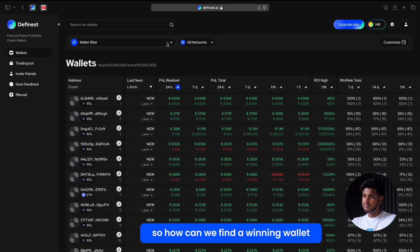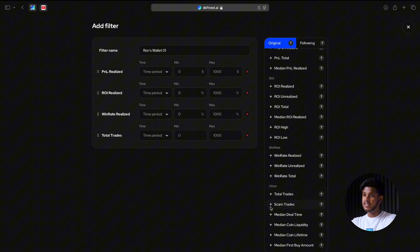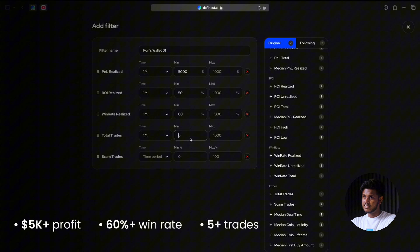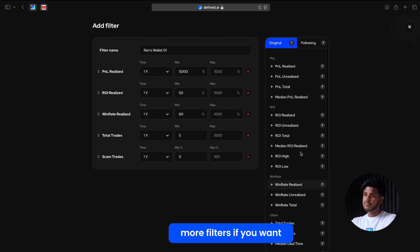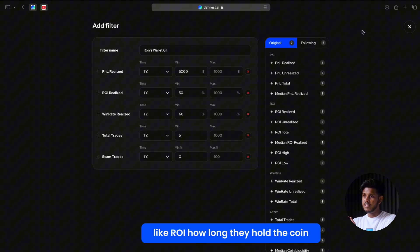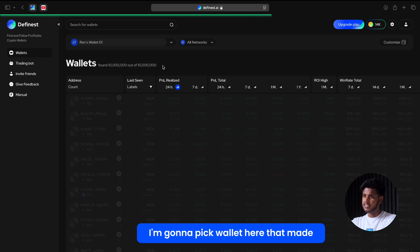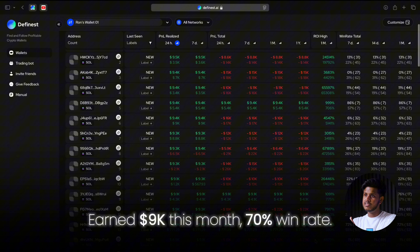How do we find a winning wallet? Click on 'Add Filter.' I want a wallet that made at least $5,000 profit in the last 30 days, has a win rate of over 60%, did more than five trades, and made this money on Solana. You can add more filters if you want — like ROI or how long they hold a coin — but this is enough to get started. Once the filters are in, hit apply. The list updates, and I'm going to pick a wallet here that made around $9,000 this month with a 70% win rate. Solid.